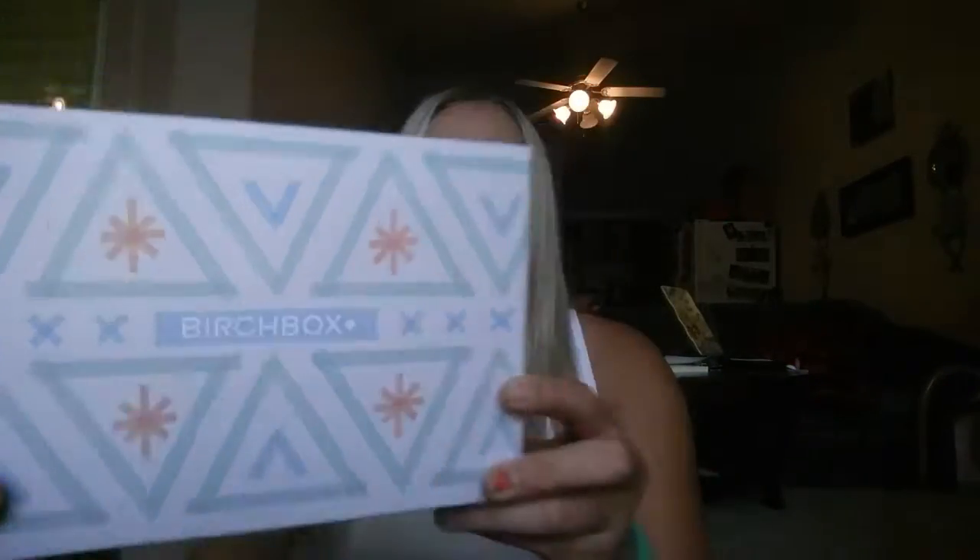Hi guys, so today I am going to be unboxing this month's Birchbox. So let's just get into it.